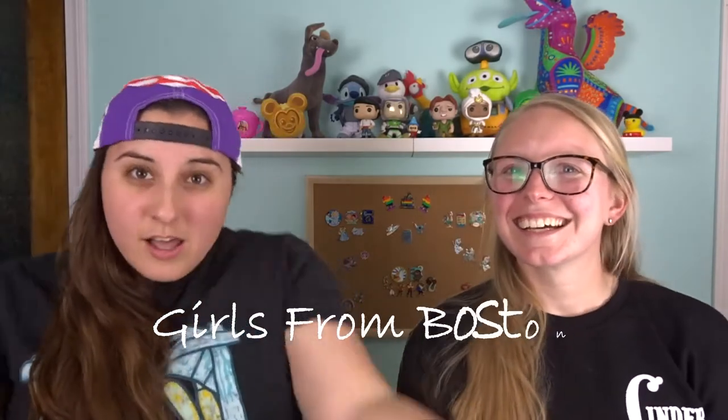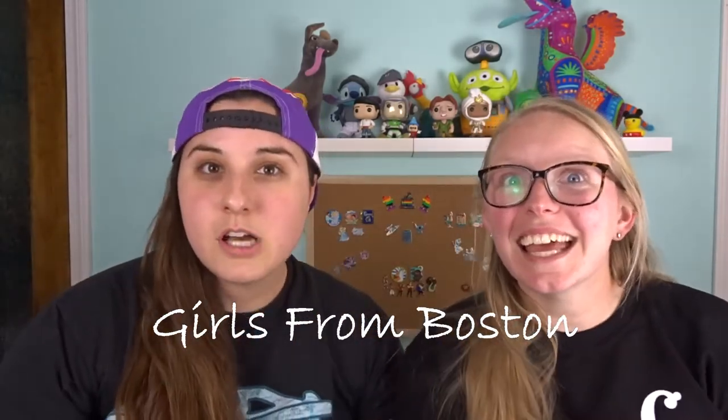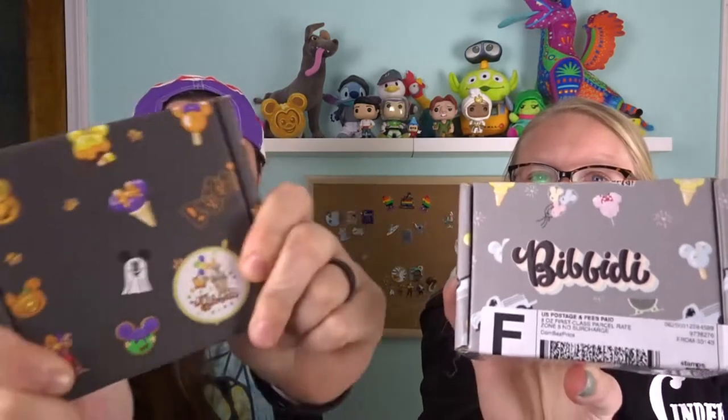Hi guys, I'm Samantha and I'm Rachel, and we are Girls from Boston. We're here today with a Bippity unboxing. It's been a while since we've done one — we typically wait until we have three months worth of boxes. We couldn't wait, and technically it has been three months, but one got lost in shipping. We did get refunded, but we figured we'd show you these two while we wait for our next three boxes.